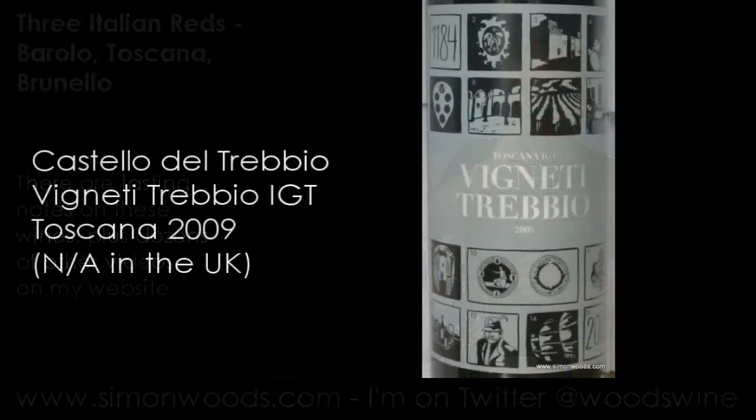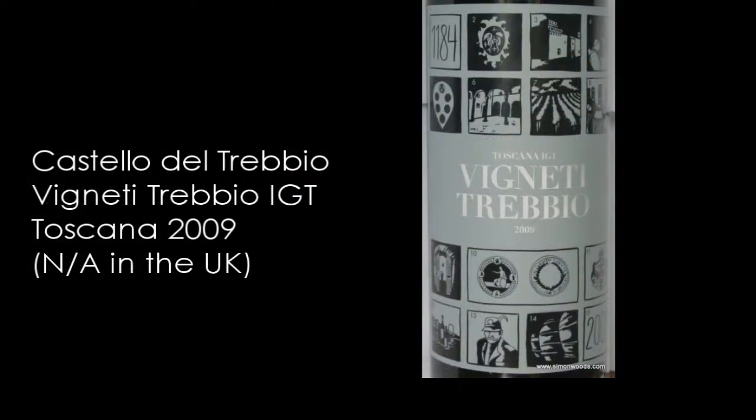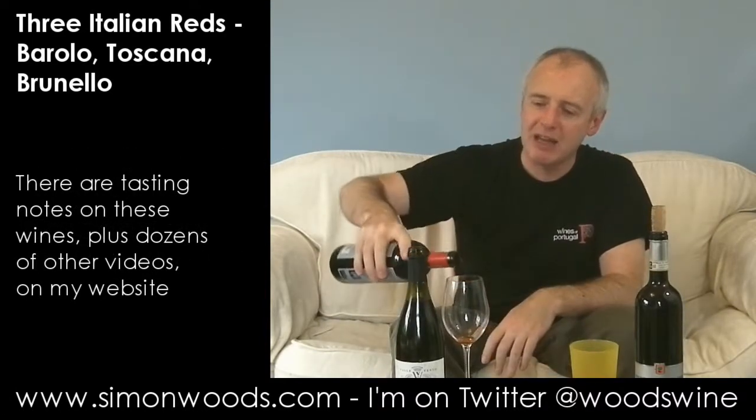So we're in Tuscany now. This is a Vigneti Trevio 2009, an IGT Toscana — so it doesn't conform to any of the DOC or DOCG regulations. I think the blend here is like 60% Sangiovese, quite a lot of Syrah — around 30% — and then Merlot, Cabernet, and Petit Verdot making up the other 10%. Give it a whirl.